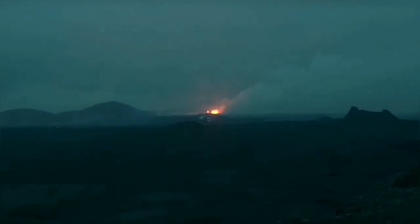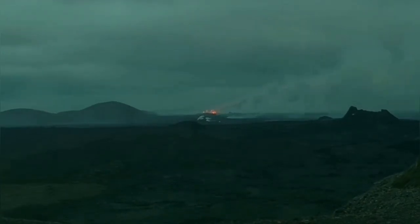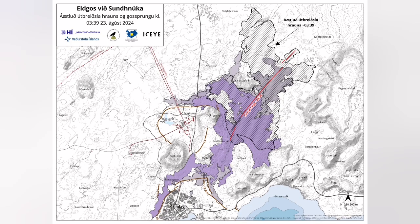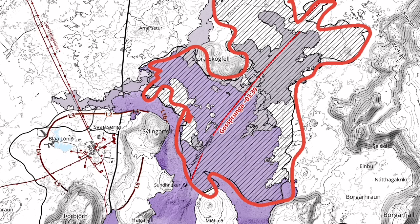The eruption reduced significantly during the morning hours. By every passing hour it got less and less, confined just to the northern tip of the fissure where magma was erupting as lava. Now we can only barely see something at the surface — these are really zoomed images. The northern tip of the fissure is toward the upper right part on this map.